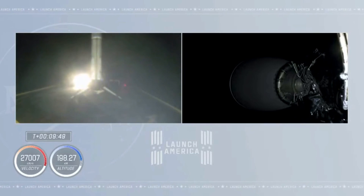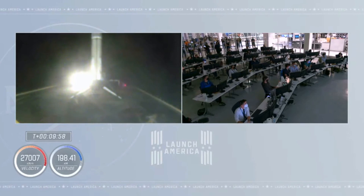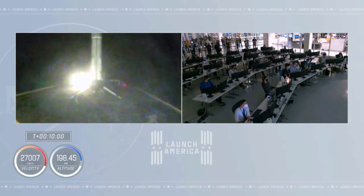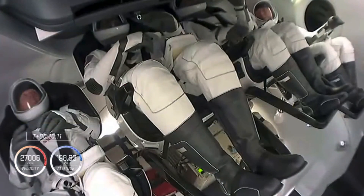But now the more important news: second stage is in orbit right where we want it, right on time. We're getting ready for our next major activity, which will be Dragon spacecraft separation. Currently on the second stage, we are essentially venting pressure, purging the engine out, making sure everything is quiet in preparation.